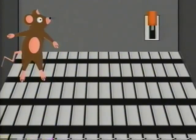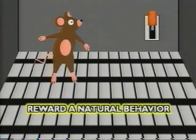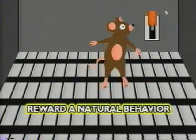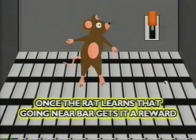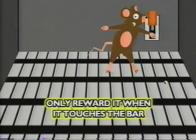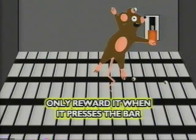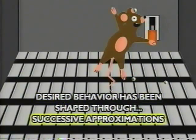For example, if you want to shape bar-pressing behavior in rats, you start by rewarding a natural behavior, like when the rat goes near the bar, you give it a food pellet. Once the rat has learned that going near the bar will get it a reward, then you only reward it when it actually touches the bar. After the rat learns that touching the bar gets it a reward, then you start only rewarding it when it presses the bar. Next thing you know, the desired behavior has been shaped through successive approximations.